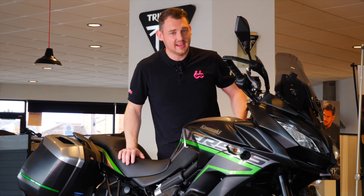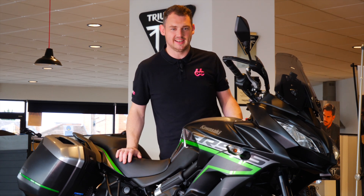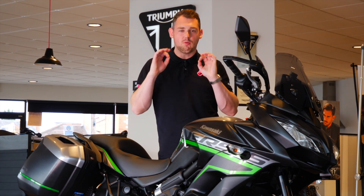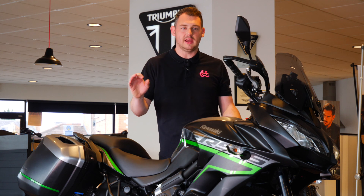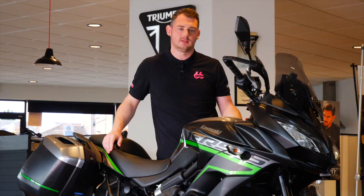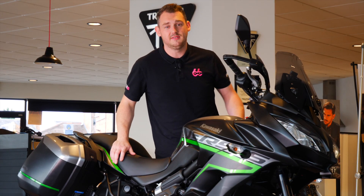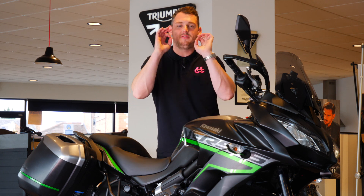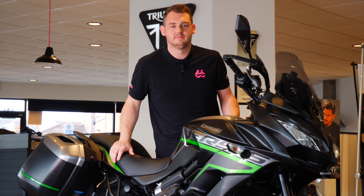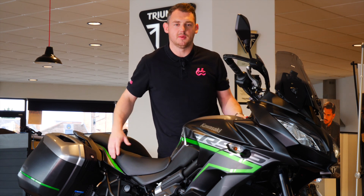This third generation Kawasaki Versys 650 is an incredible all-rounder and is brilliant in a multitude of riding situations. In summary, this third generation Kawasaki Versys 650 is a phenomenal all-rounder. And I didn't finish the sentence because I forgot what I was going to say.